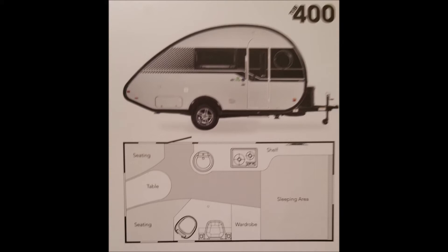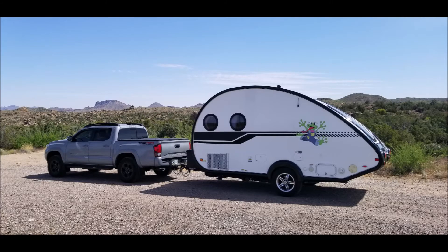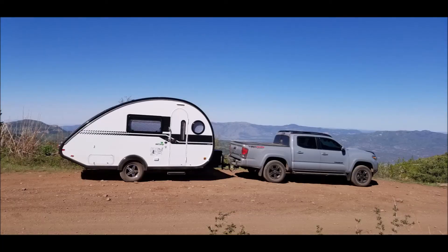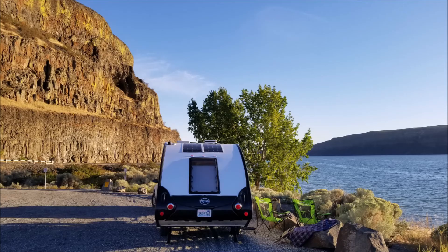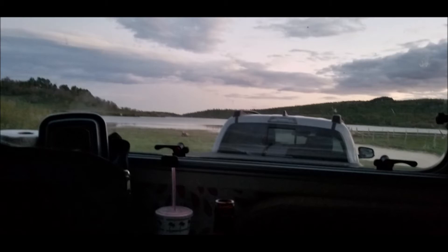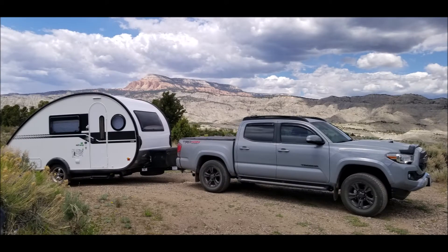Here's the floor plan of the TAB 400 and what it looks like outside on the right side and left side. You'll note that it comes with solar panels, which comes in really handy when you're boondocking. Here's a picture of my first boondocking camping site. It's an attractive camper.